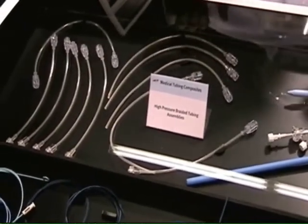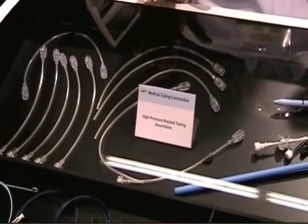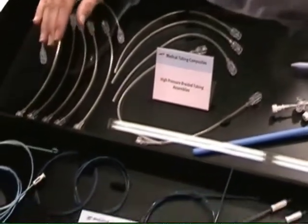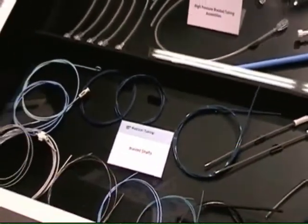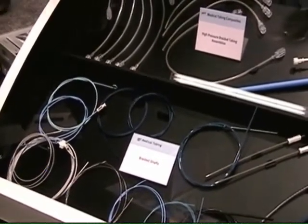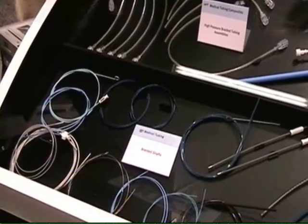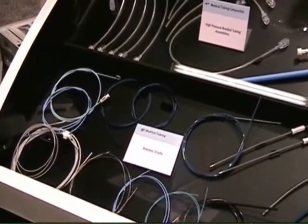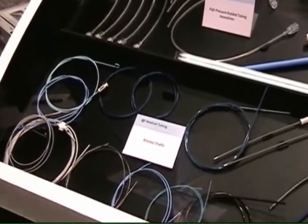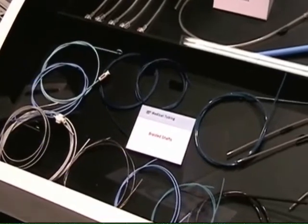This tubing is primarily used for angiographic contrast media injection and for balloon inflation. In addition to that offering, we have our braided shaft products, which are stainless steel braid ranging from 3 French up to 10 French, and they're primarily used for delivery catheters and for angiographic catheters, and they're being used in various other capabilities as well right now.